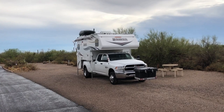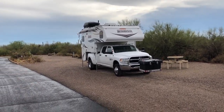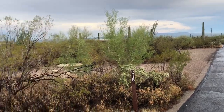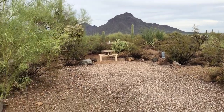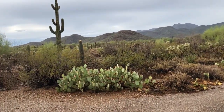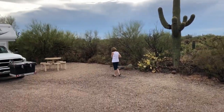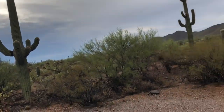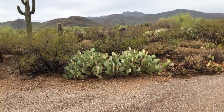So Saguaro National Park — just outside of the National Park, just a campground, and I think there's only one other person here. Kind of an overcast day, got a little rain today. Look at this cactus right at our campsite here — it's huge. Another one right there, another one right there, all back in through there.